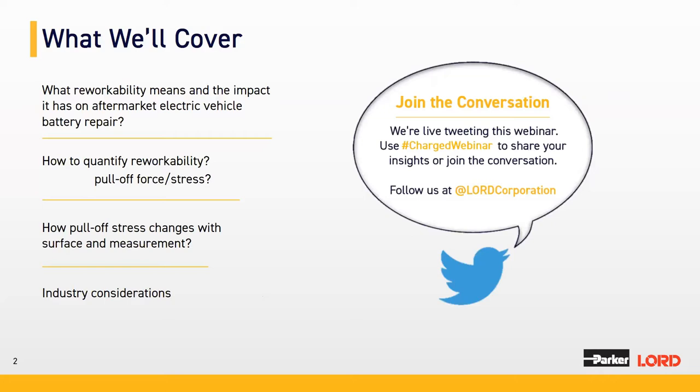In this presentation, we will cover what exactly reworkability means and what impact it has on aftermarket solutions for electric vehicle battery repair. I will go into the details of how we quantify reworkability using pull-off stress or pull-off force, how pull-off stress changes with the surface or measurement technique, and end with considerations the industry can take to solve this reworkability issue.